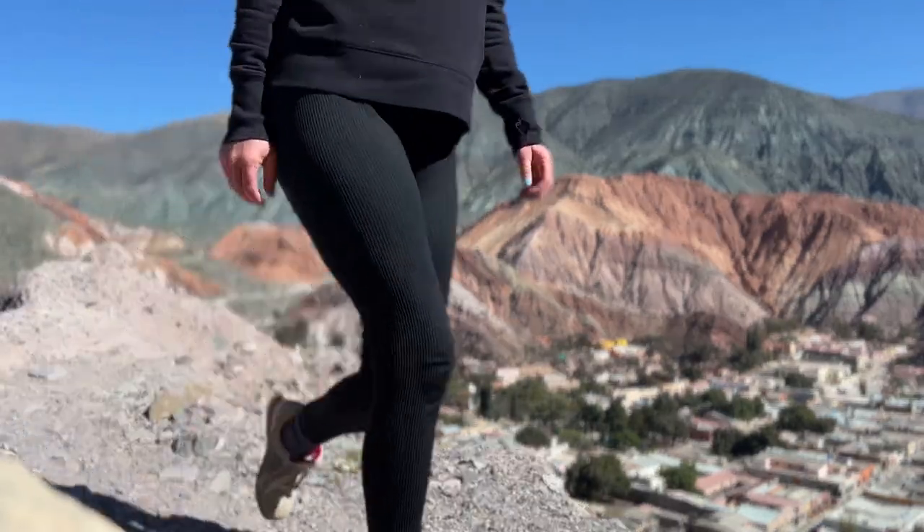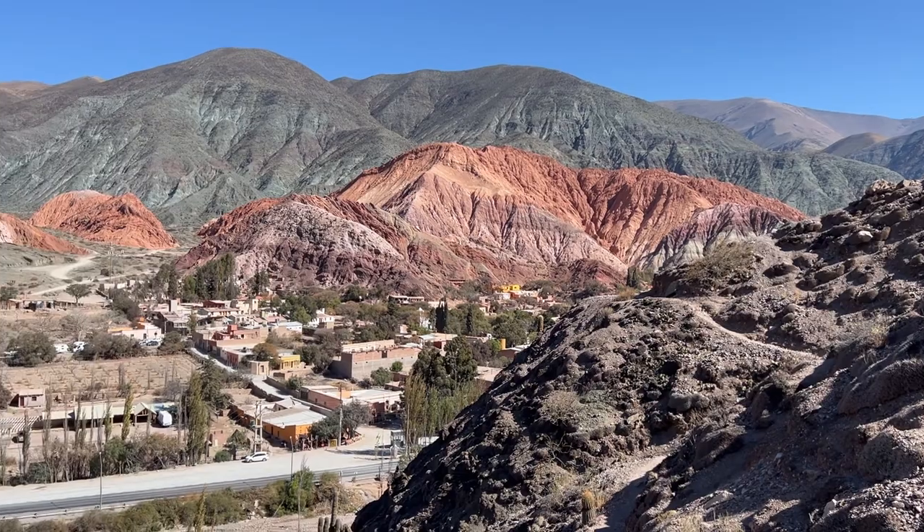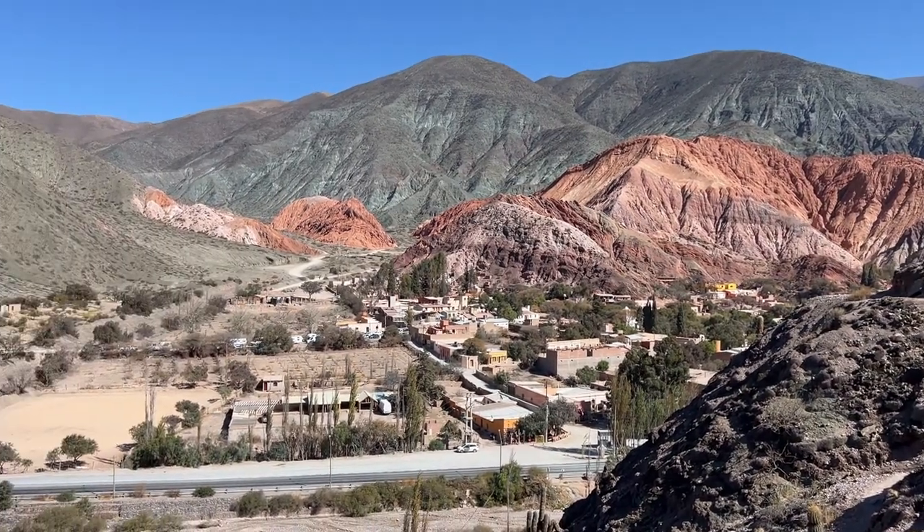This is definitely the best place to get an entire view of the Red Mountains, of the Seven Colored Mountains. Now I want to head back over to the circuit to see if the sun being in a different spot has changed anything.